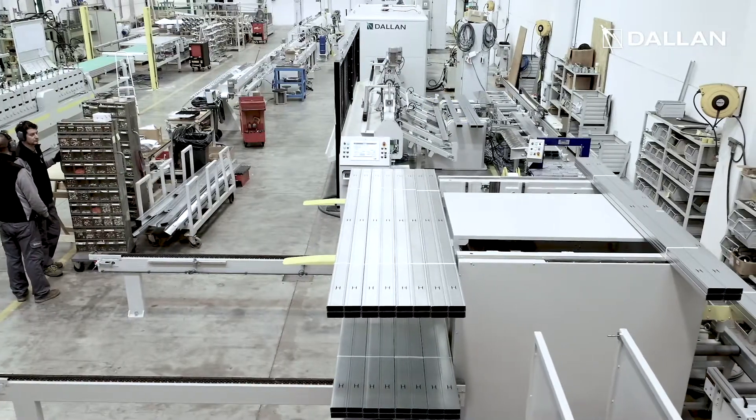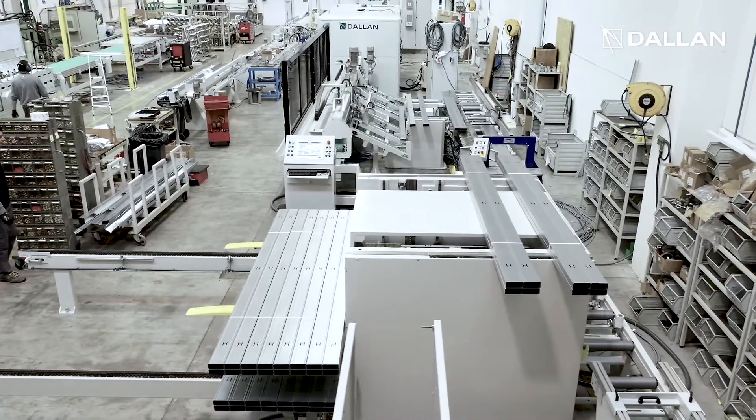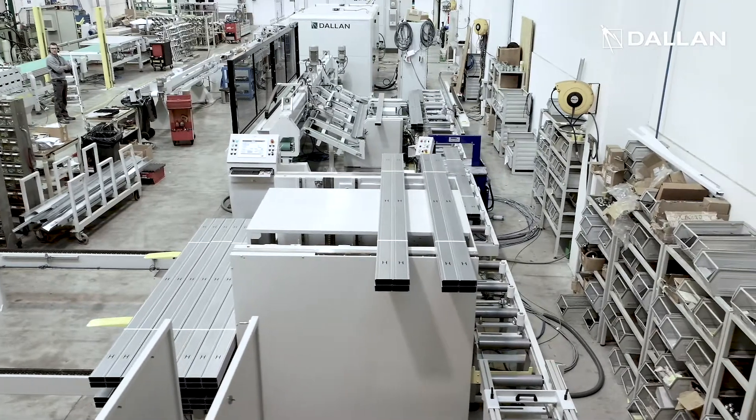The DALAN D4K Coil-to-Pack machine produces up to 40 studs and tracks per minute, which are then delivered to the DALAN A10 auto-packer.